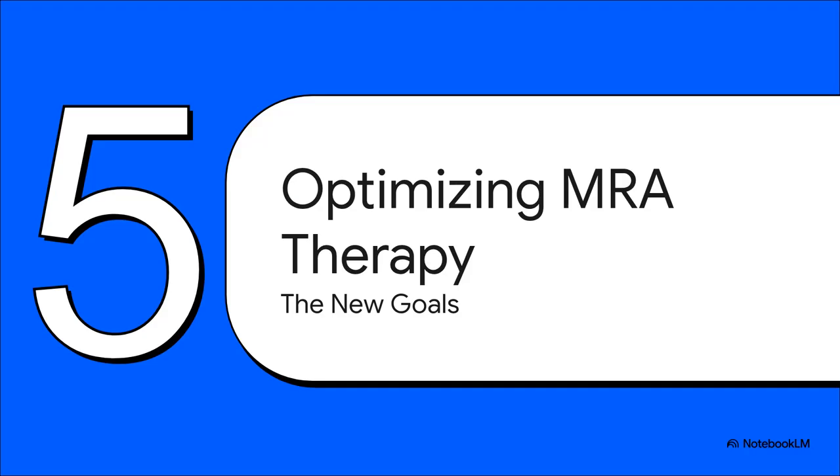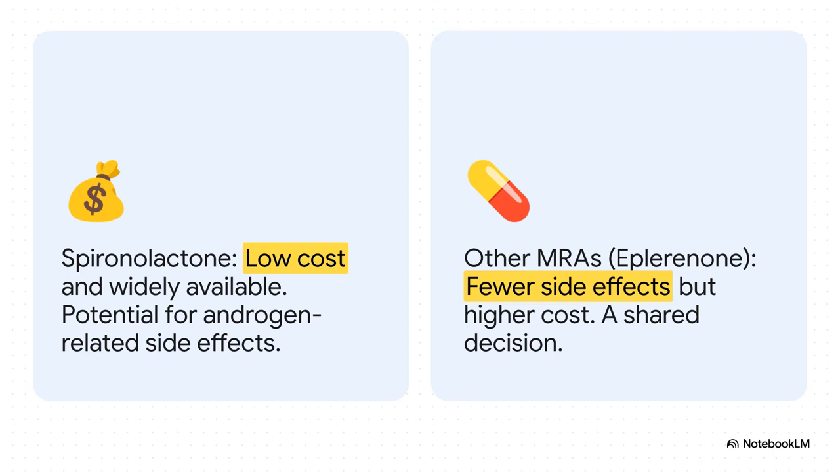The majority of patients will have bilateral disease or simply aren't candidates for surgery — they'll be managed medically, and the new guideline completely refines treatment goals for them. Spironolactone remains a first-line choice: it's cheap, it works, but the guideline highlights that its anti-androgen side effects are a real problem for many patients. The choice between spironolactone and a more selective but more expensive agent like eplerenone really has to be a shared decision, balancing cost versus what the individual patient can tolerate.